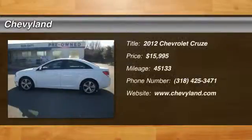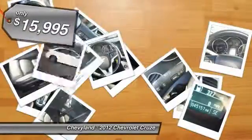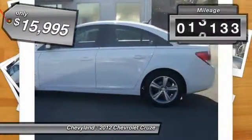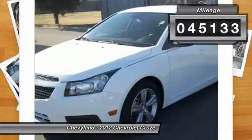The 2012 Chevy Cruze. The Cruze blueprint calls for more than you'd expect and is priced below $20,000. This vehicle has less than 50,000 miles.